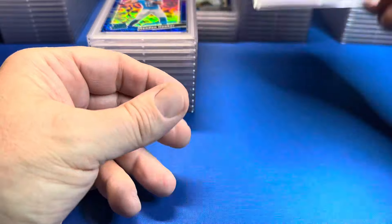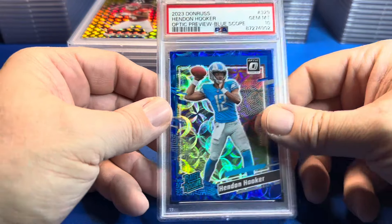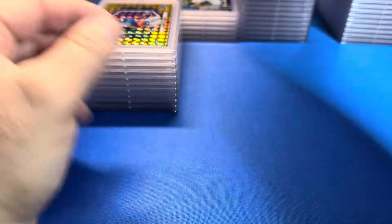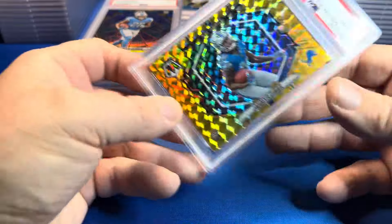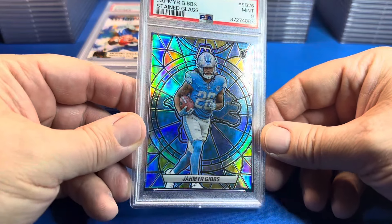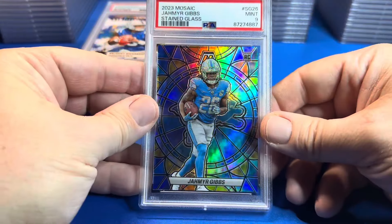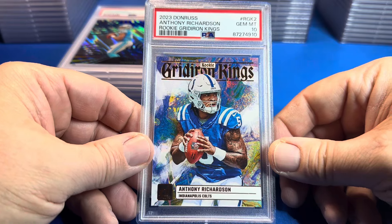Puka on the optic preview blue. If you're new here, hit that subscribe button and notification bell! Hendon Hooker — PSA 10. Getting into some Mosaic — man, these yellows look nice. Reactive yellow Rashi Rice — that's a 10. Jameer Gibbs — 10 on the NFL debut. I was really rooting for a 10 on this one — Jameer Gibbs stained glass. Just an absolute beautiful card. You tell me what's wrong with that card — a 9. Anthony Richardson gridiron kings from Donruss — PSA 10.